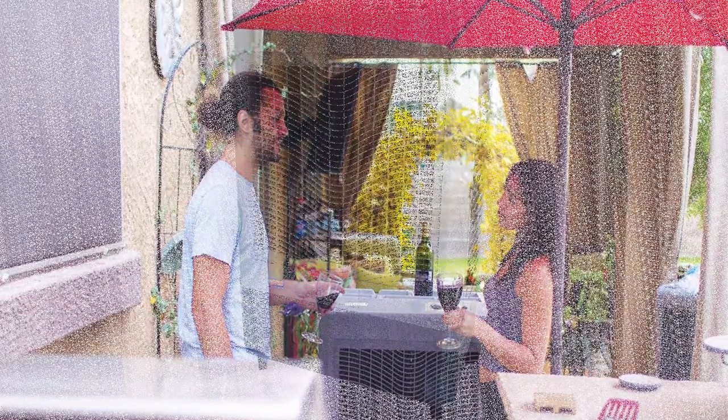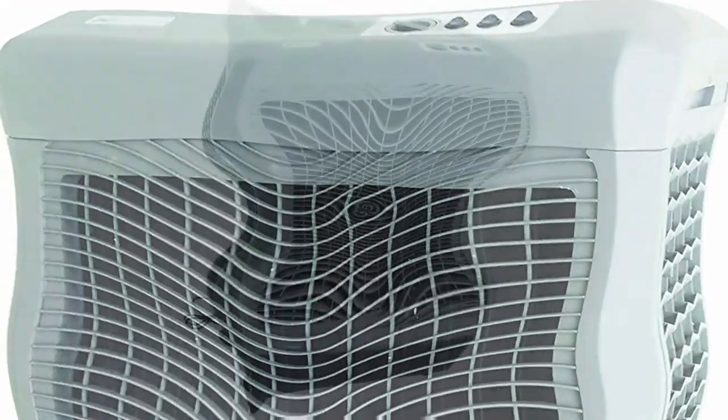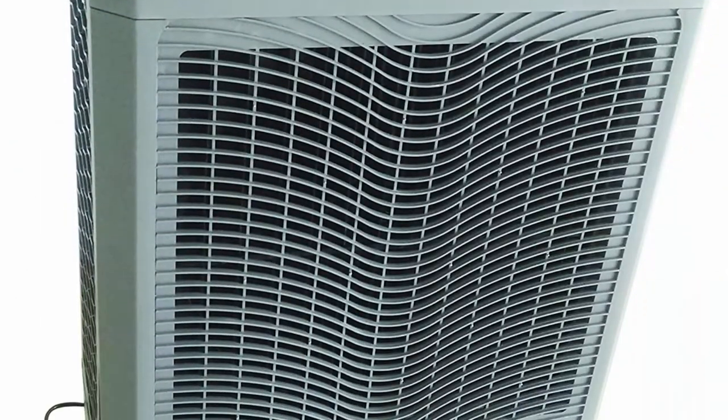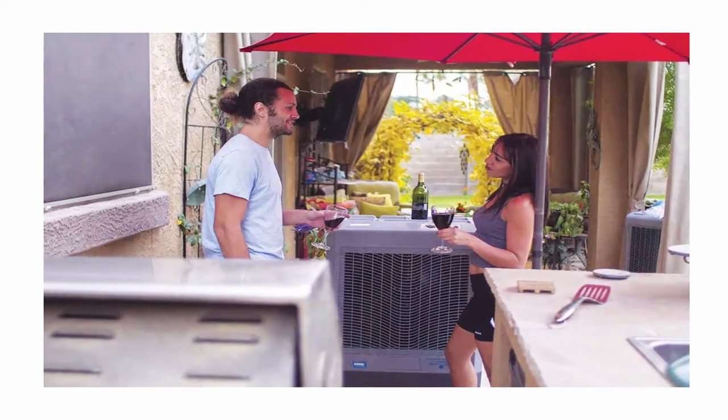5,300 cubic feet per minute CFM. Three fan speeds and oscillating louvers to ensure even distribution, wide coverage and comfort, easy to operate and simple to maintain.